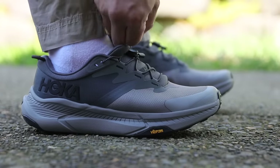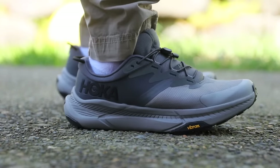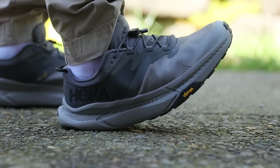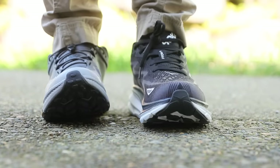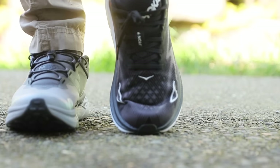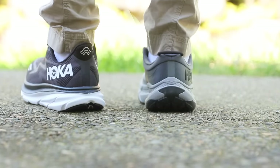Overall feel on foot immediately — a little bit snug for me personally in a 9.5. If they had a wide version I'd definitely prefer it, but it was still really comfortable with a nice soft, squishy feel under the heel. It definitely didn't feel like a traditional Hoka shoe. I tried it on next to the Clifton 9s and it's just a world of difference. The Clifton 9s are a lot softer on foot — they feel a lot more cloud-like, if you will.